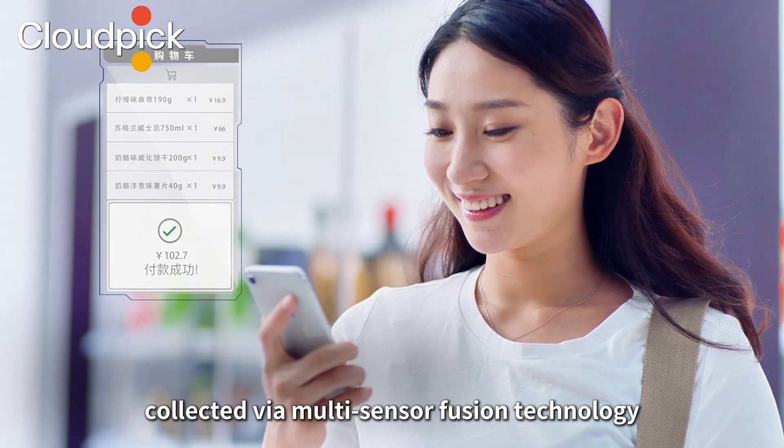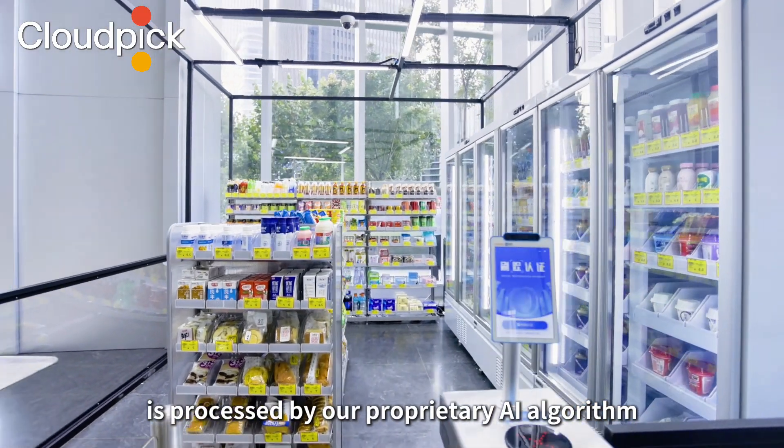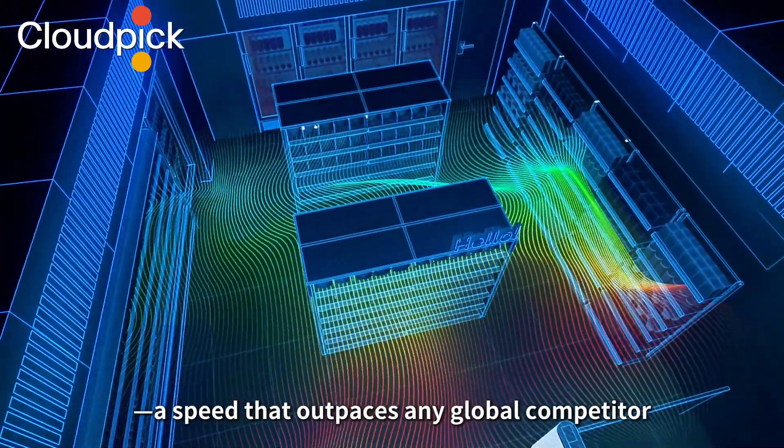Order data, collected via multi-sensor fusion technology, is processed by our proprietary AI algorithm, which sends details to your phone within 10 seconds — a speed that outpaces any global competitor.